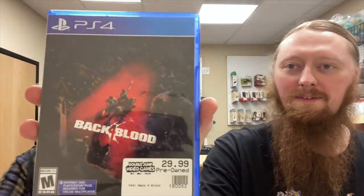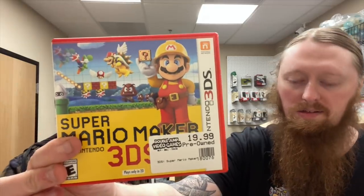Back for Blood for PS4 — never heard of that one, but it looks like a game Abby would like to play since she's been playing Dead by Daylight. Then we got Don't Breathe 2, Mario Maker for the 3DS, and Lord of the Rings: Return of the King.